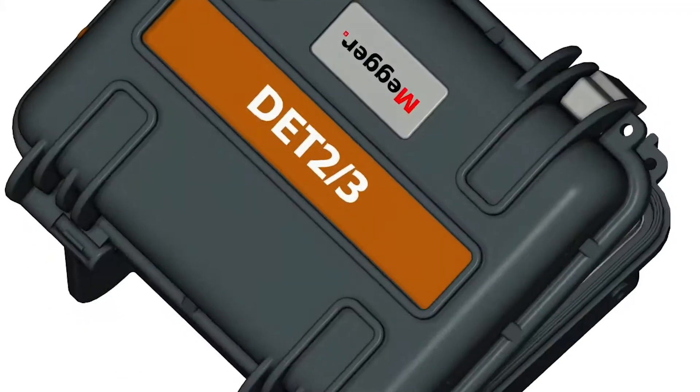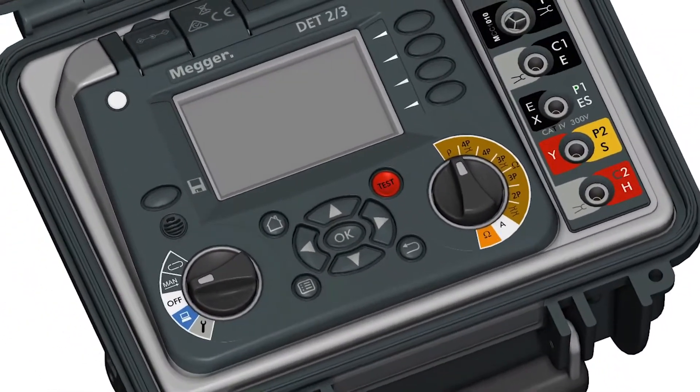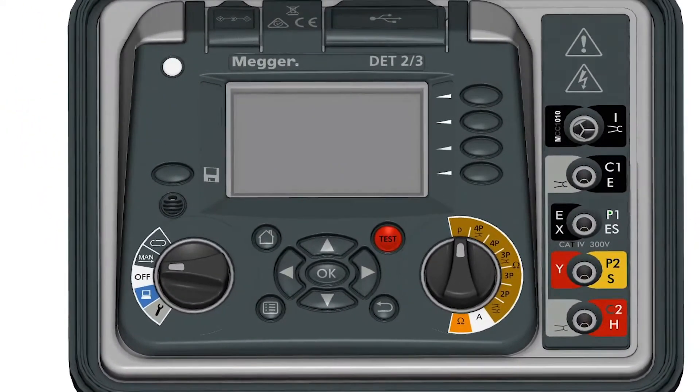The best general purpose earth tester in the market is the Megadet 23. It's been meticulously designed to provide accurate and reliable measurements of electrical earths in even the most demanding environments.